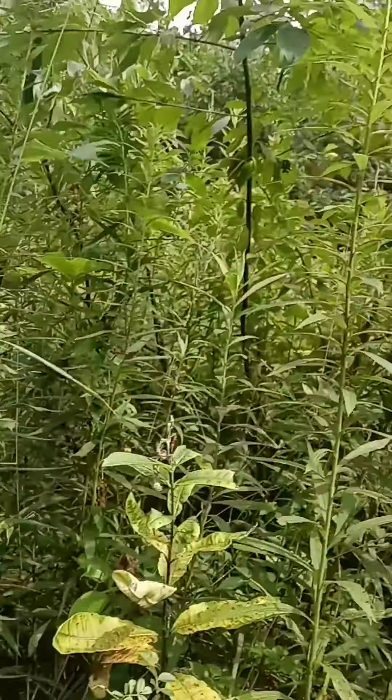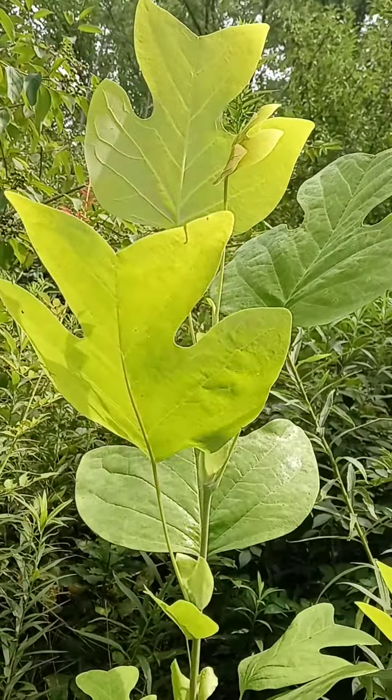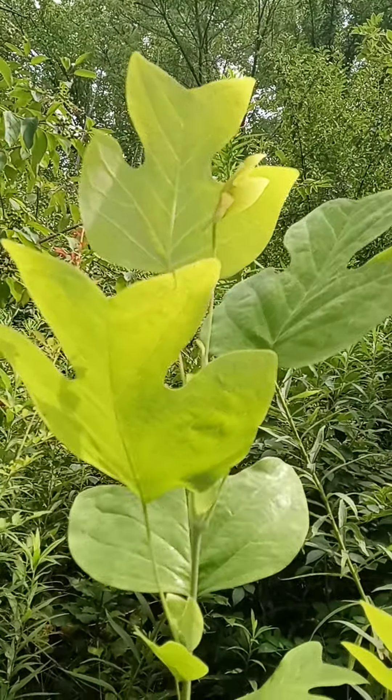Because every so often in these type of forest preserves, they clear the few feet on either side of the trail so it's not so dense. So this tree is probably going to get destroyed.